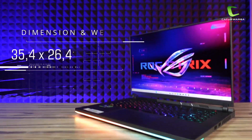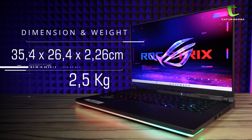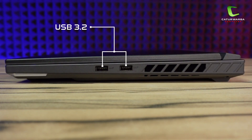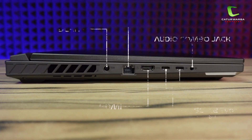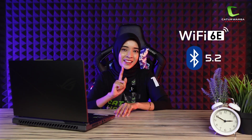Untuk dimensinya, laptop ini mempunyai dimensi 35,4 x 26,4 x 2,26 cm dengan berat 2,5 kg. Di bagian port sebelah kanan hanya ada dua buah USB 3.2 Type-A. Di sebelah kiri ada DC-in, LAN, HDMI, dua buah USB 3.2 Gen 2 Type-C yang salah satunya support Thunderbolt 4, DisplayPort, dan Power Delivery. Selanjutnya ada audio combo jack. Untuk konektivitas, laptop ini sudah mendukung WiFi 6E dan Bluetooth 5.2.